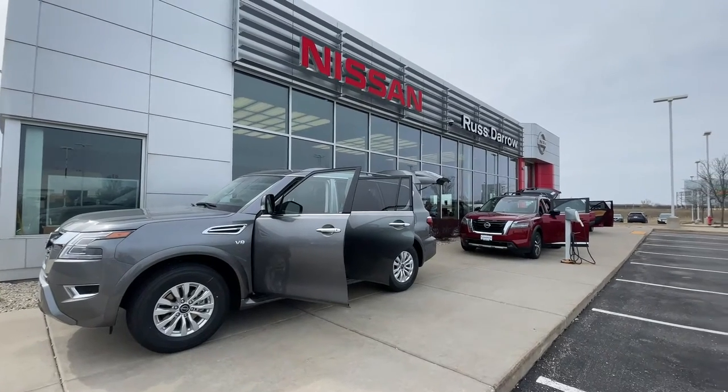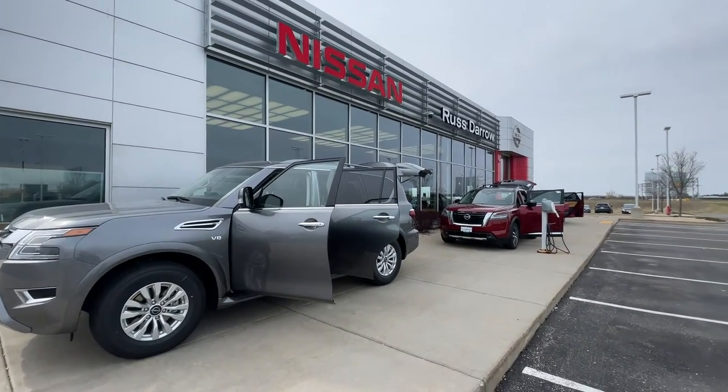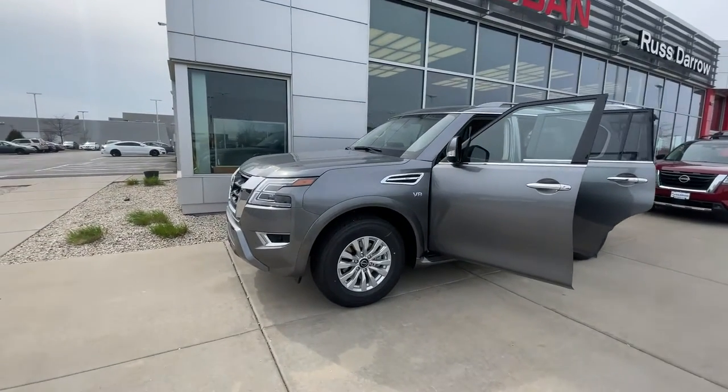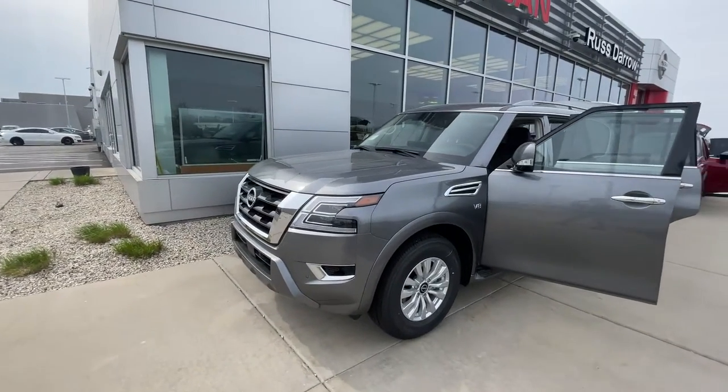What's up everybody, it's LJ over at Rust Aero Nissan again. Got a few vehicles in front of me that could fit your lifestyle. So if we start with this beautiful model here, this is the Nissan Armada.